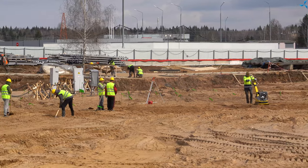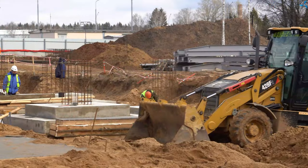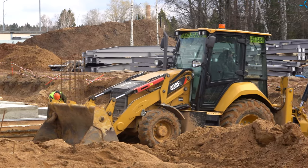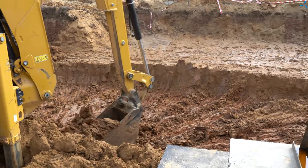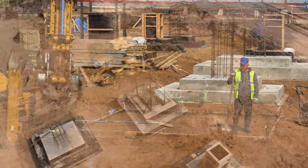Hello, dear viewers! Not much time has passed since the last report from the Loboshova construction site, but as you can see in the new video, the changes are significant. The work in pouring the concrete slabs and erecting the foundation floors is in full swing.